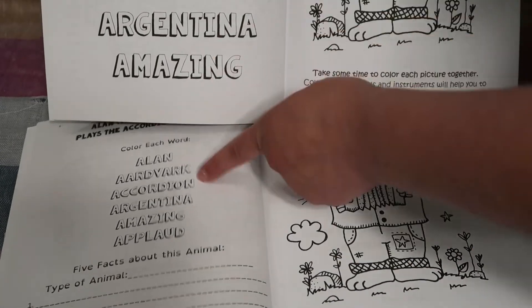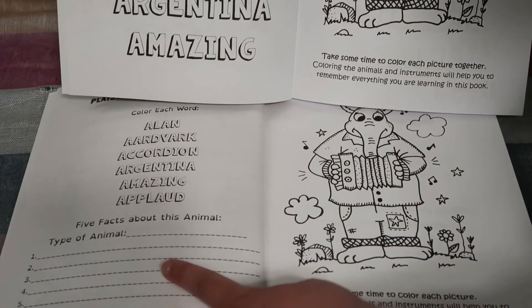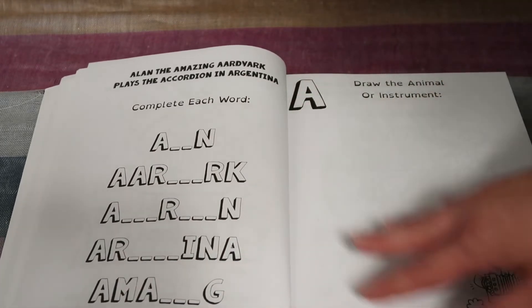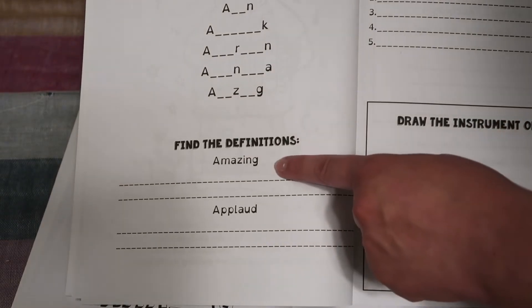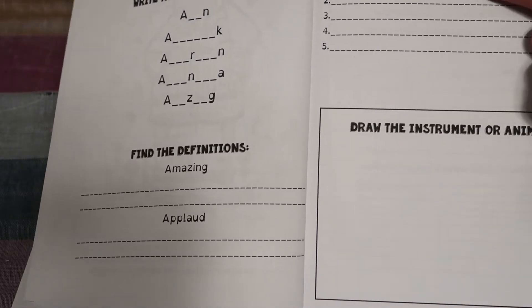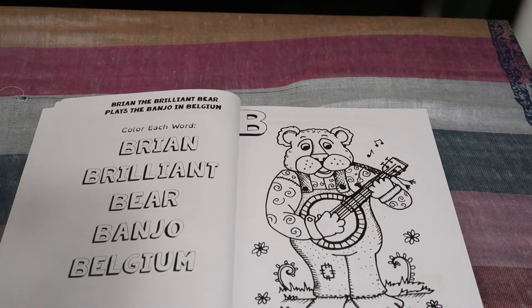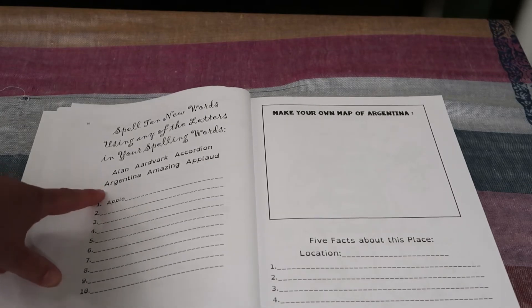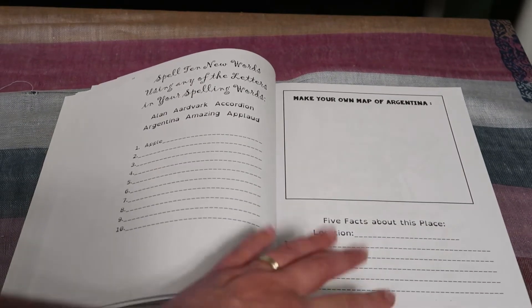In Level C you can see the difference in the size of the words, and they're going to write down the type of animal and five facts about it — in this case it is the aardvark. Both still have the coloring page. In Level B the next page has fill-in-the-blanks with bigger letters, and you draw the animal or instrument. In Level C the letters are smaller, still fill-in-the-blank, but you also find the definitions for words like 'amazing' and 'applaud,' look up facts about the instrument — in this case the accordion — and then draw it. Level C also has one additional page per letter: spell ten new words using any letters from your spelling words, and make a map of Argentina listing five facts about the place. Level B does not have this extra page.